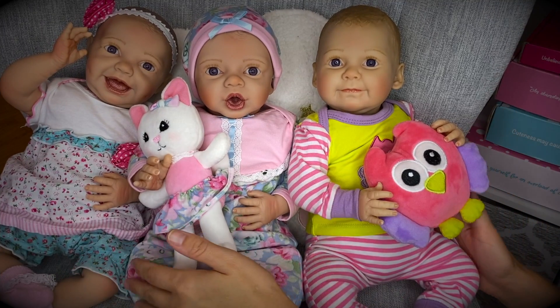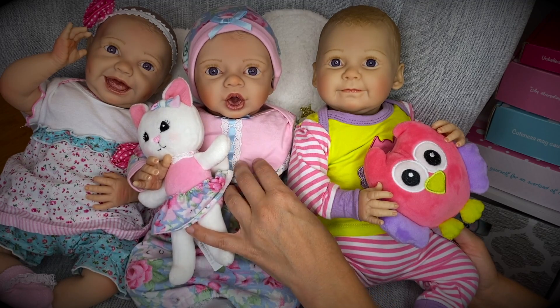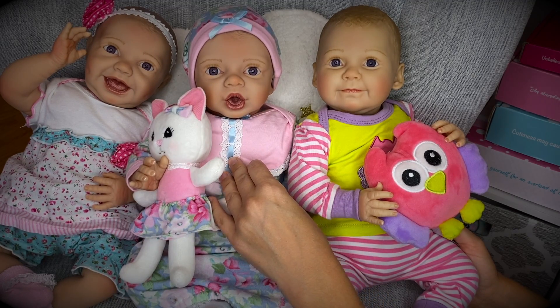Ta-da! Here they are all dressed up and looking so sweet. What do you guys think of them, and especially of Baby Nathan? I think he could make a really cute girl, don't you think?